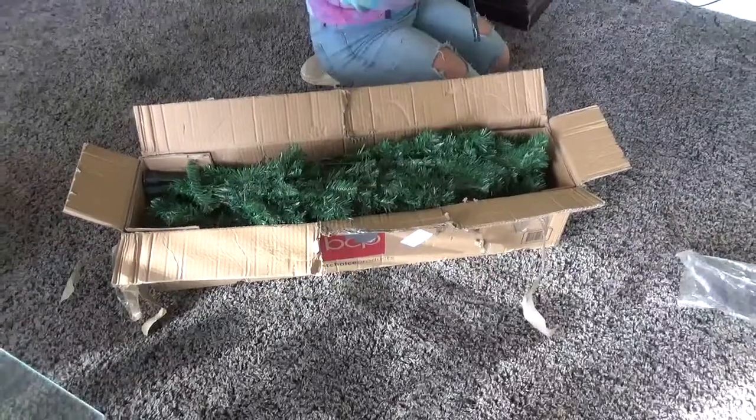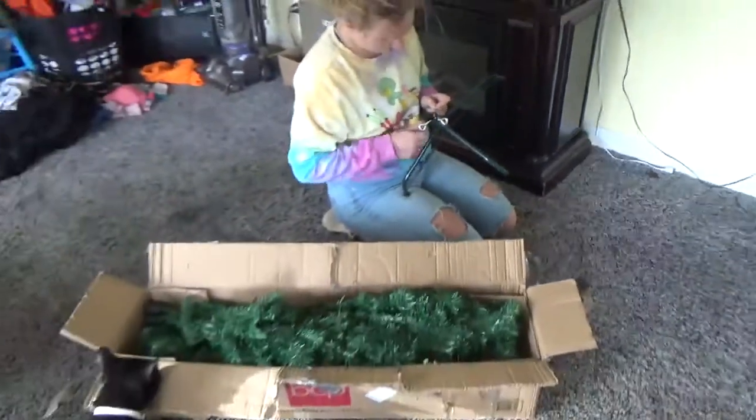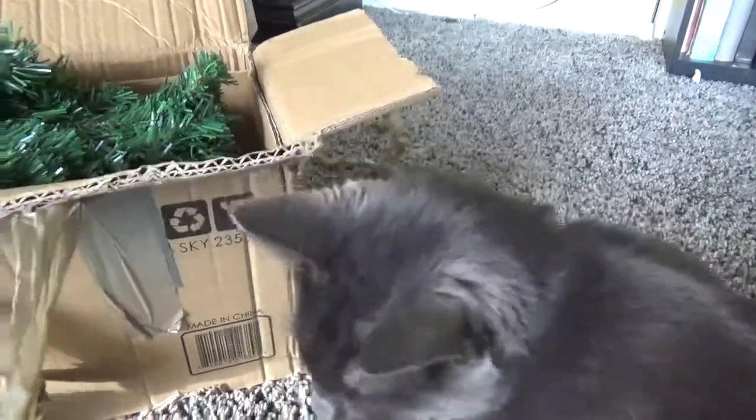Now we're going to go ahead and jump into me putting up my Christmas tree. Officially putting the Christmas tree up. I think these screws are too big for this stand. Are you sure those are the right screws? Oh, I mixed these two up. What do you think, Oscar — am I here? He thinks I want to scratch my mouth on it. You scratch your mouth on everything.